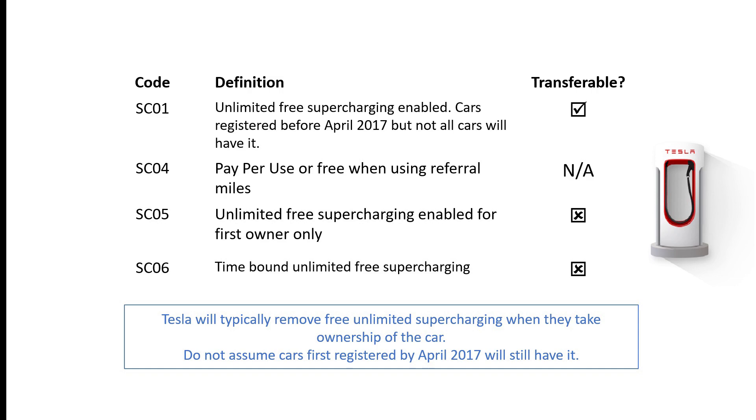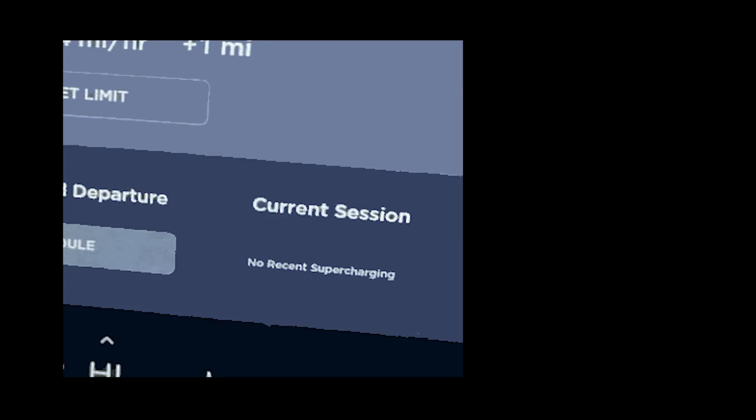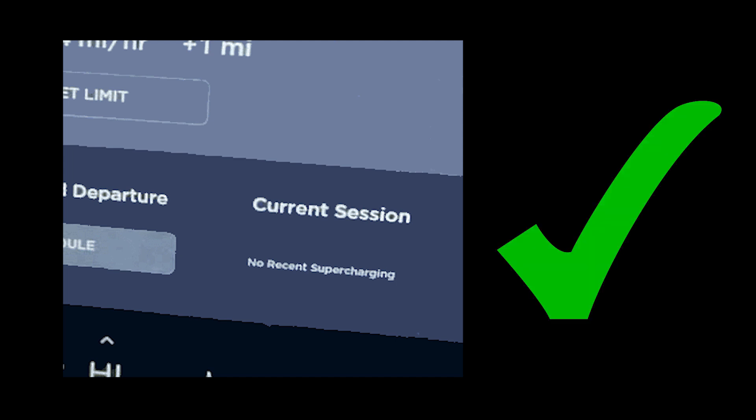If you do not have access to My Tesla, then a slightly less reliable way is to examine the charging screen in the car. On this screen, it will detail the last supercharging session. If it displays a price, including a zero value price, then the car does not have transferable free unlimited supercharging. If the car says there was no recent supercharging, then it is highly likely the car has transferable free supercharging.